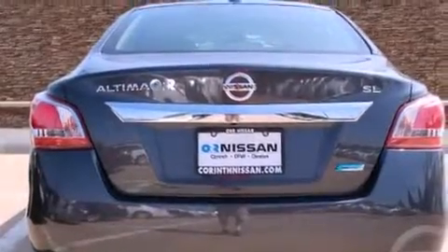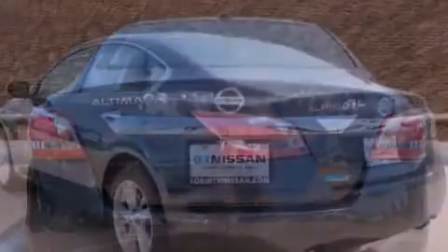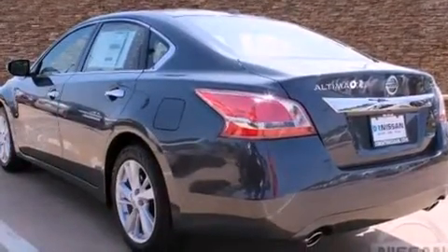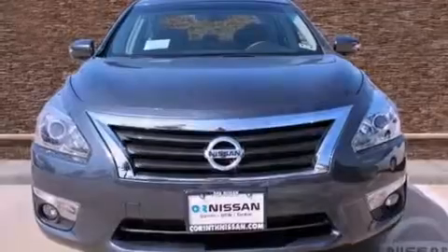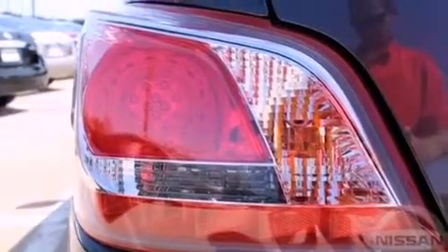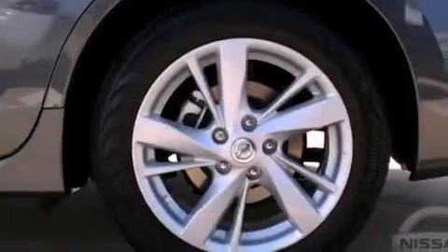Features include heater vents for rear-seated passengers, a rear window defroster, a push-button ignition, a security system, 12-volt power outlets, rear impact crumple zones, traction control, an anti-lock braking system, front multi-stage airbags, and a multi-link rear suspension.